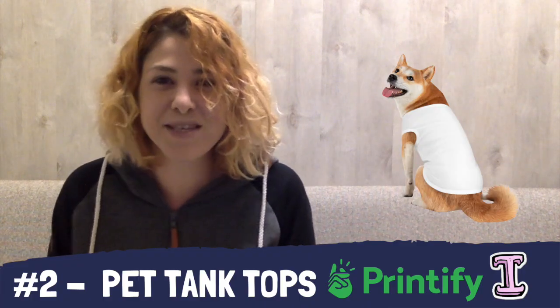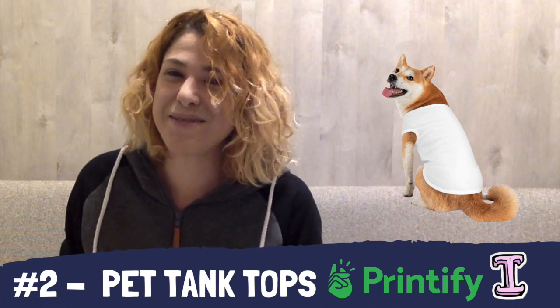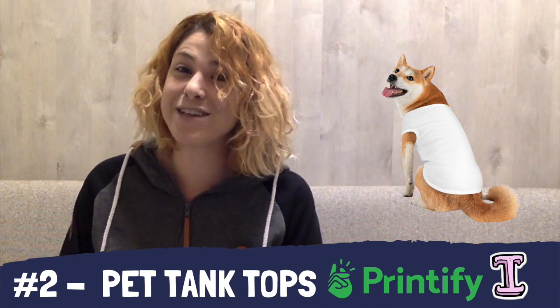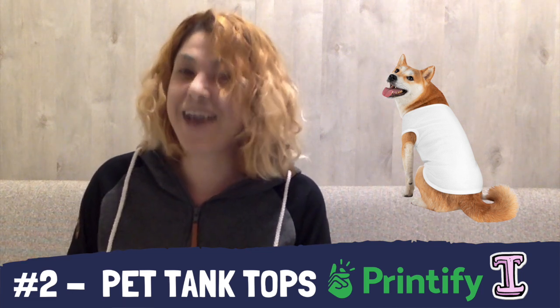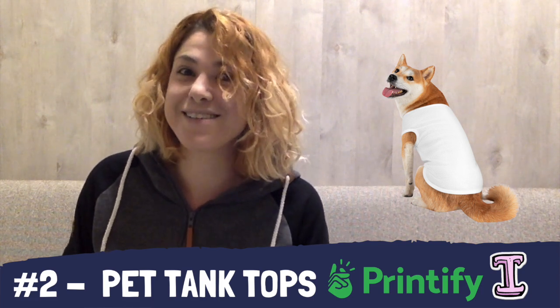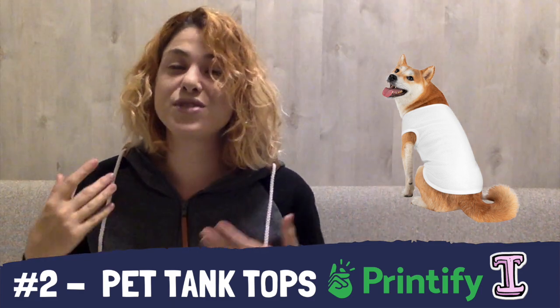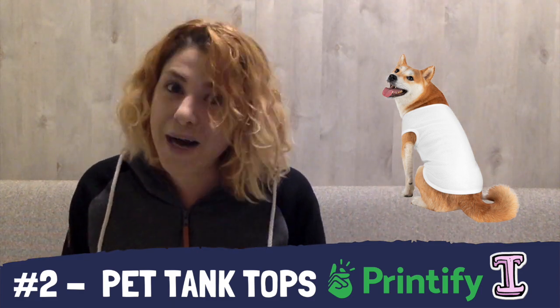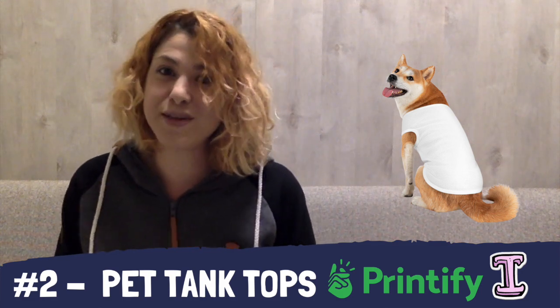And number two, we have Printify again with pet tank tops. I will not get a tank top for myself from any print-on-demand supplier, because as I said I'm not a clothing person online. But if I had a cat or a dog, I'd pretty much have a full collection of pet tank tops ordered for my own pet. These are amazing products, which can also be combined with the pet ID tags we saw from Printful or Printify.